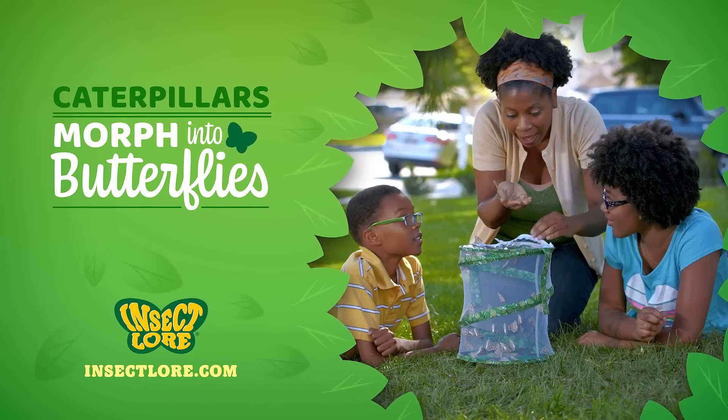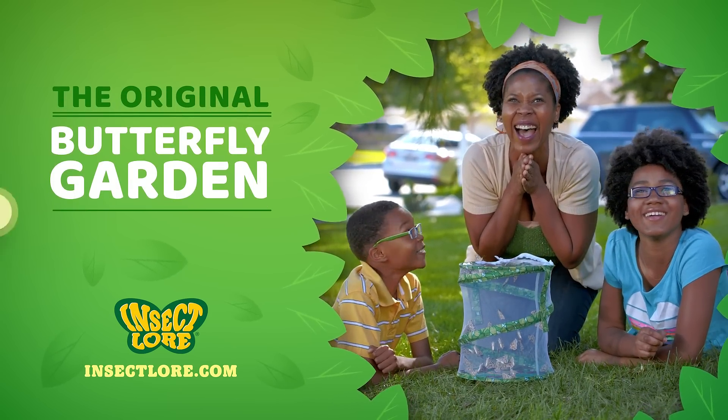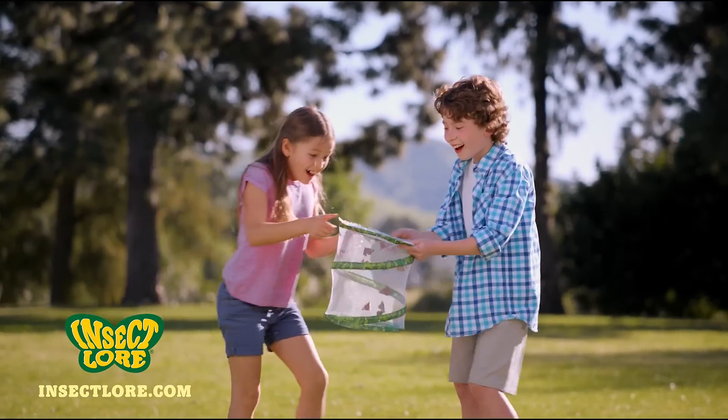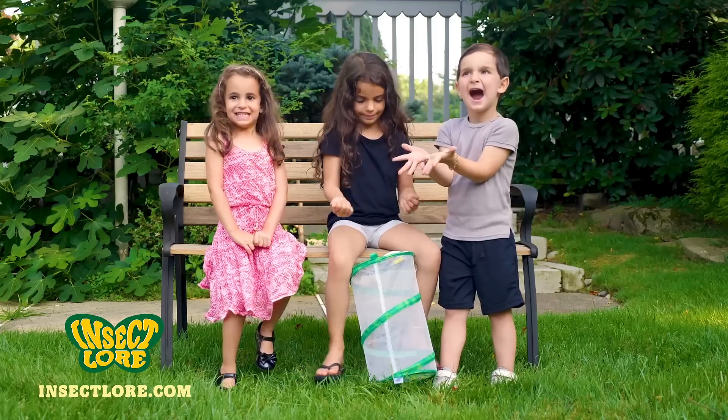Have you ever wanted your children to see caterpillars morph into butterflies? With Insect Lore's Butterfly Garden, you'll provide a joyful learning experience that brings your family closer. Butterfly Garden is designed to make raising and releasing butterflies simple, engaging and unforgettable.